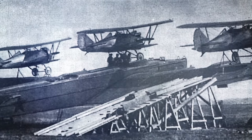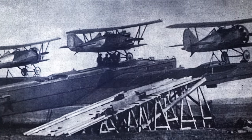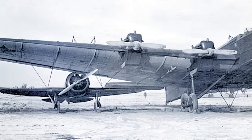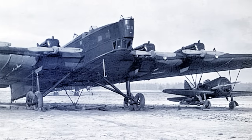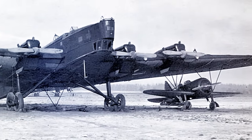By 1934, Zvino 2, featuring a third plane fitted over the bomber's fuselage, took to the skies. Later, Zvino 3 introduced Grigorevich I-Z fighters, equipped with single machine guns and multiple 76mm recoilless guns. These fighters were mounted beneath the bomber's wings, a significant departure from the previous configurations.